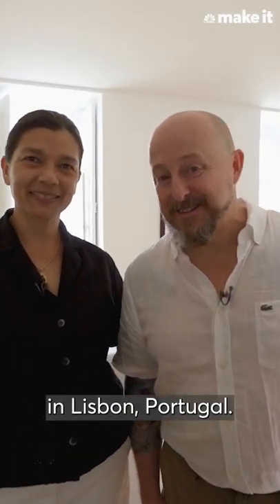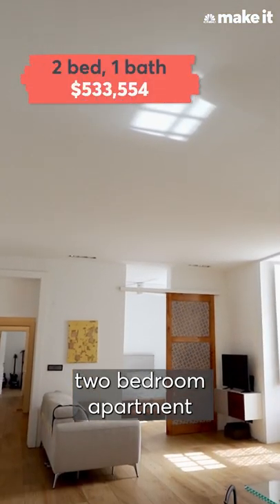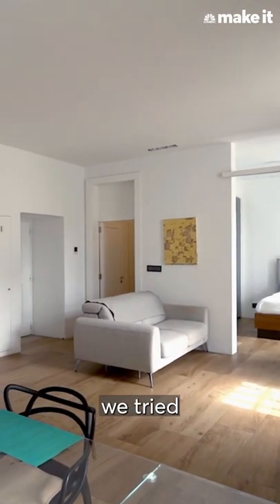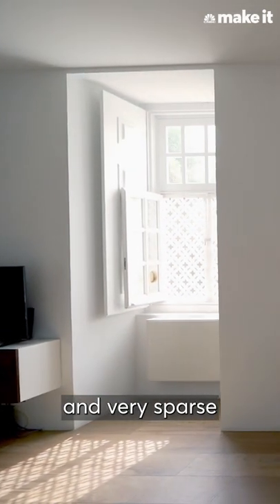Hi, welcome to our apartment in Lisbon, Portugal. We live in a two-bedroom apartment that we bought back in 2015. For us, really, we tried to keep everything very minimalist and very sparse and open.